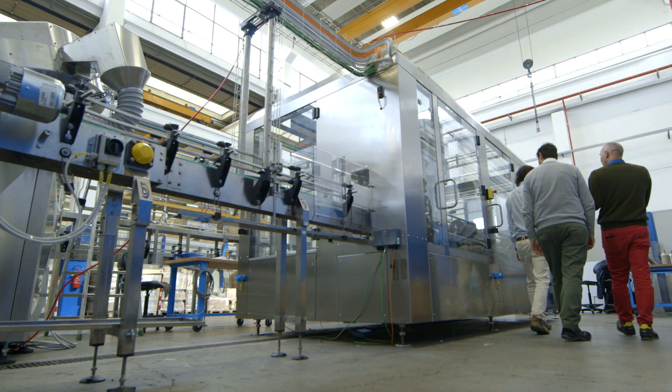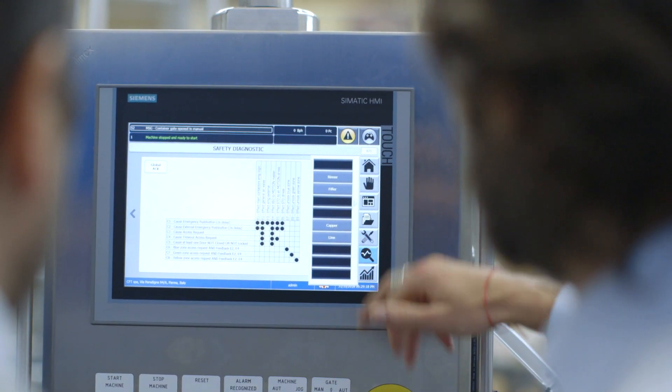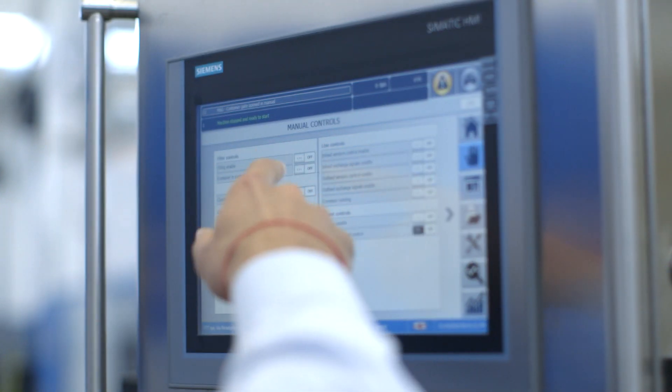The basis of everything is definitely PROFINET, and in particular the PROFISAFE protocol, which has allowed us to achieve considerable savings in terms of cabling and working hours for planning and commissioning.